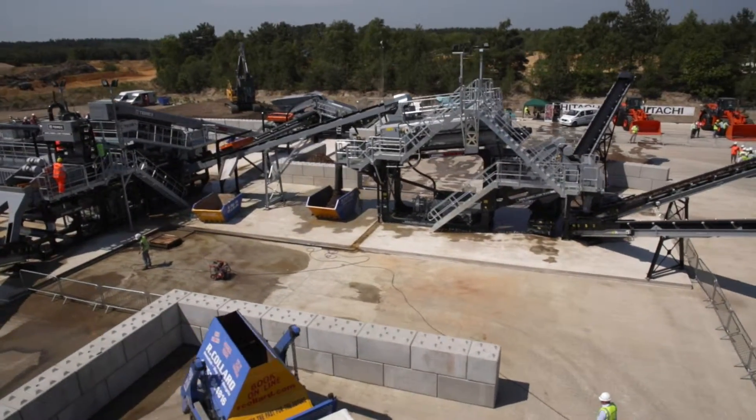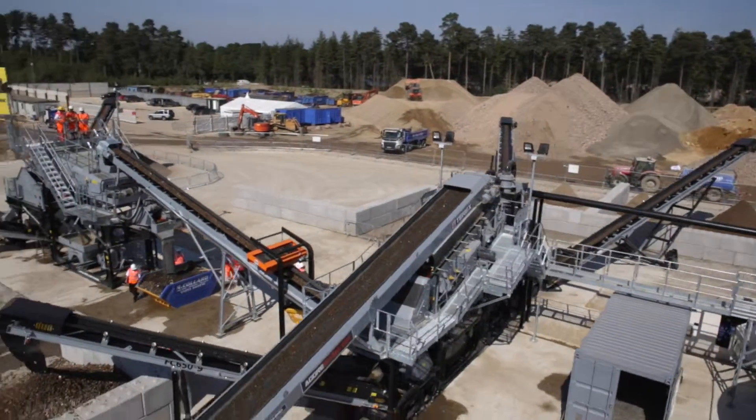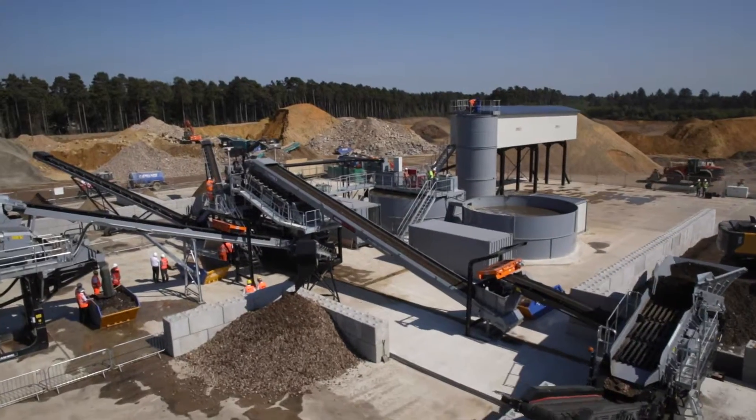Everyone's been impressed by the modularity of the plant. This plant was set up in a very short period of time. Everything we do in the factory uses a plug-and-play system — we do all the wiring and all the pipework back in Northern Ireland, which shortens the installation period here in the UK. It's the biggest wash plant we've supplied to date into a recycling application, and we're really proud and excited to hand this plant over.